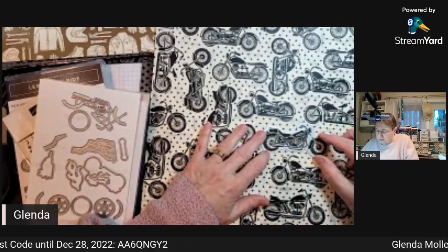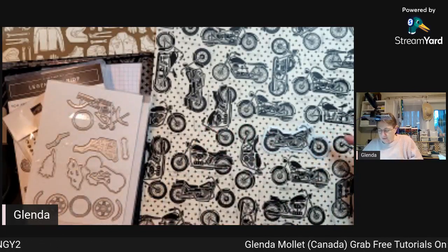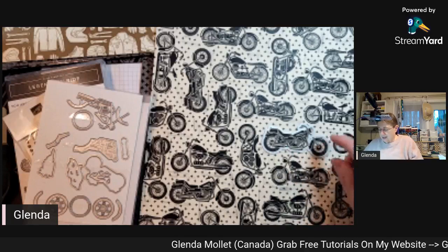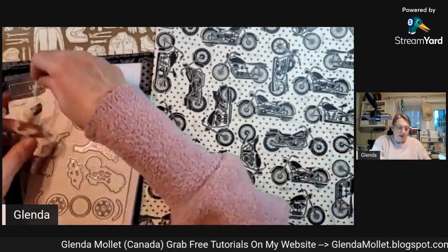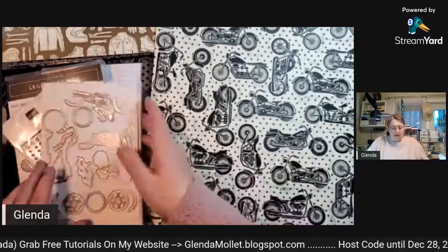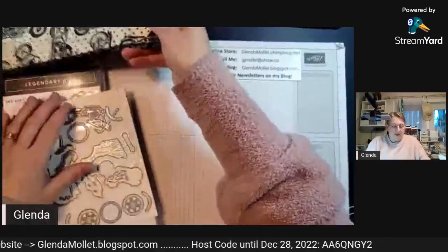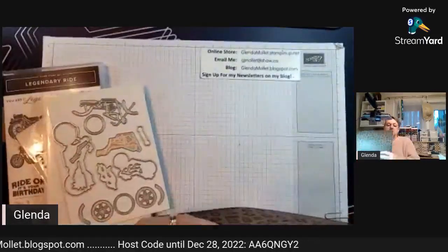The dies will cut out some of them but not all of them - you need the ones that are facing in the right direction. That's the Legendary Ride suite.